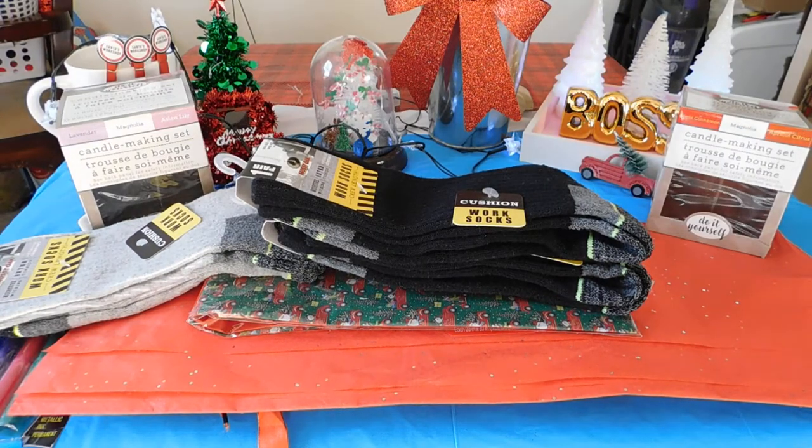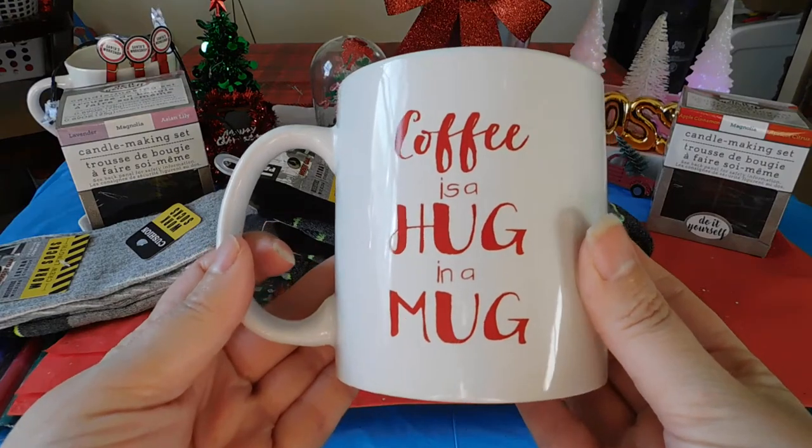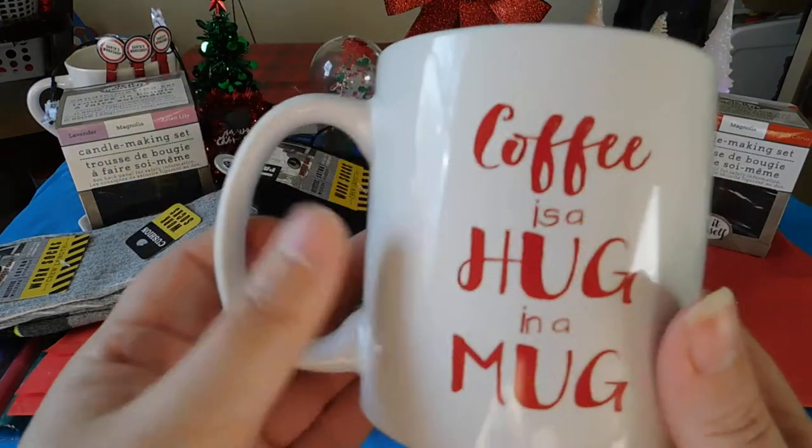I picked up this mug — 'coffee as a hug in a mug.' I'll probably gift this one.